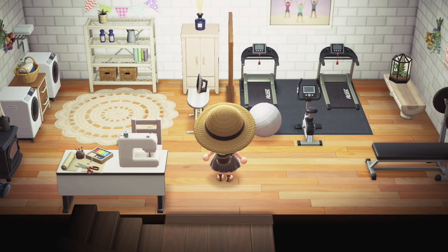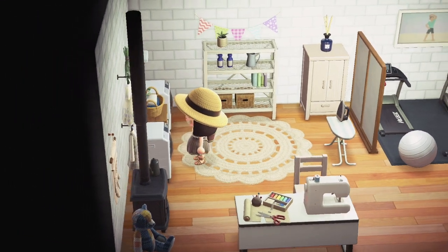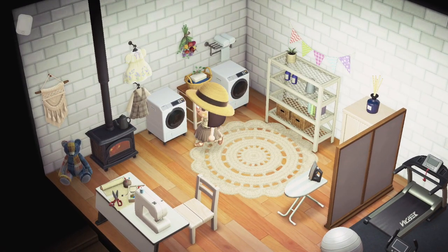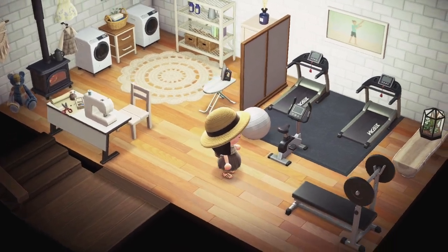There's a gym! This is so creative — and a laundry area. Who doesn't love laundry areas and gyms in one place? You're hitting all the birds with one stone.